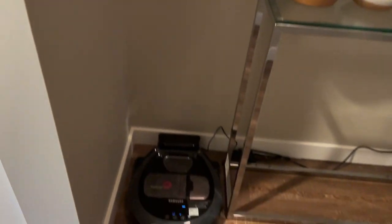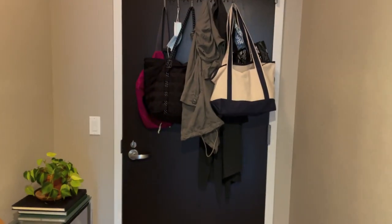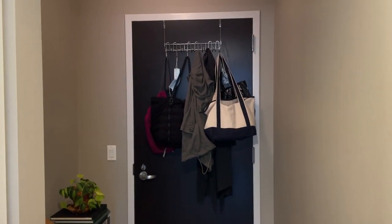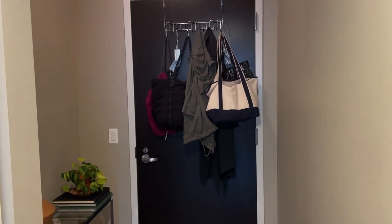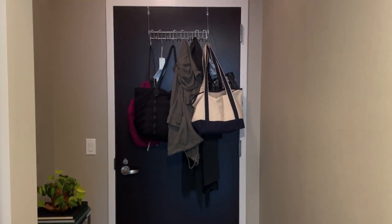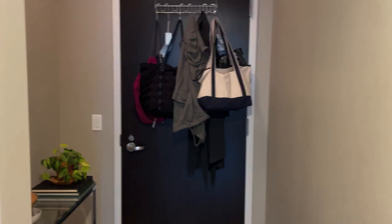Down in the corner I have my robot vacuum. As you can see, I don't have a closet for my entry here, so right now I'm just using over-the-door hooks for my bags and coats. I may eventually put some more aesthetic-looking hooks on this wall, but we'll see.